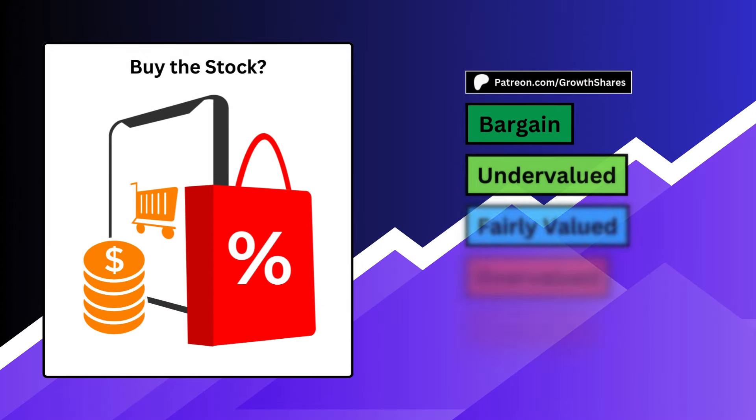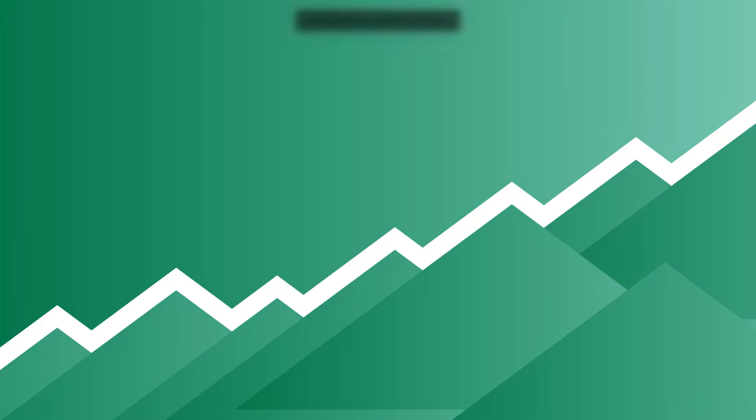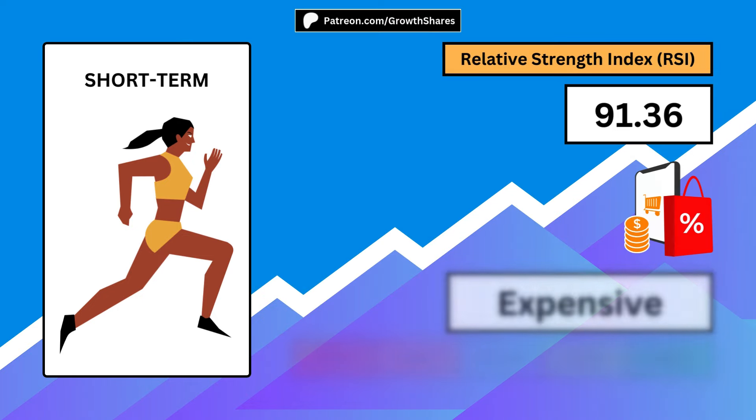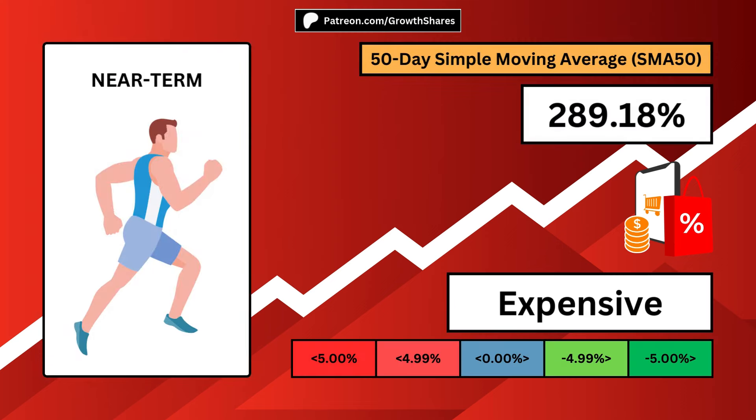Next, should you buy the stock right now, independent of the business? We all have different investment time horizons, so I split things up based on how long you plan to hold the stock. A short-term investor will look for a low relative strength index, ideally below 30. The holding period for short-term investors is often a month or less. A near-term investor will look for a negative 50-day simple moving average, ideally as far negative as possible.